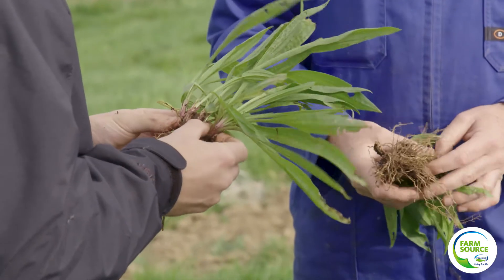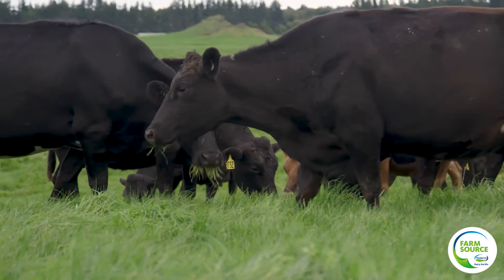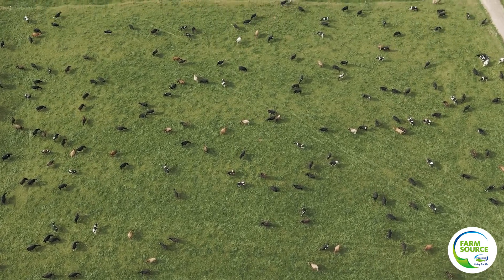We were looking for tools to try and mitigate our nitrogen losses. Ecotain is very low in dry matter. What's happening is the nitrogen amount in the cows' urine patches decreases, so there's not the big loading on the ground when the cow urinates on one patch, and that makes a huge difference to the leaching because it can be taken up more by the other plants in that area rather than leached through the soil profile.